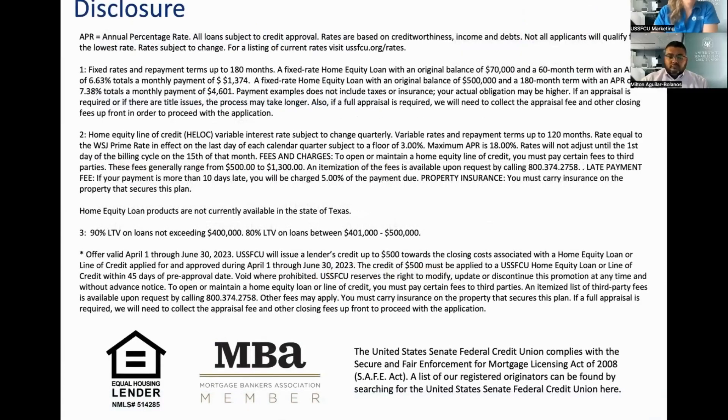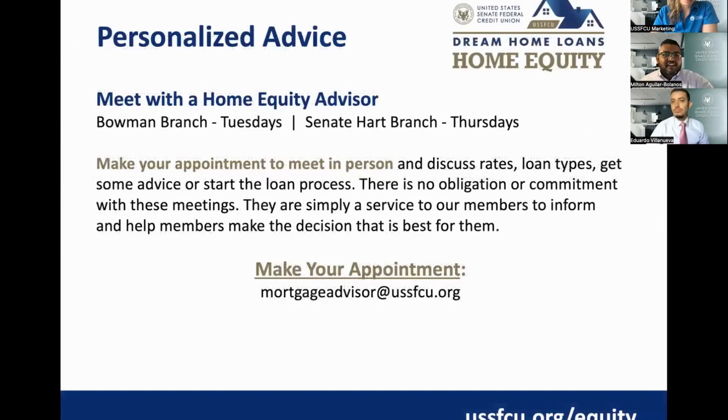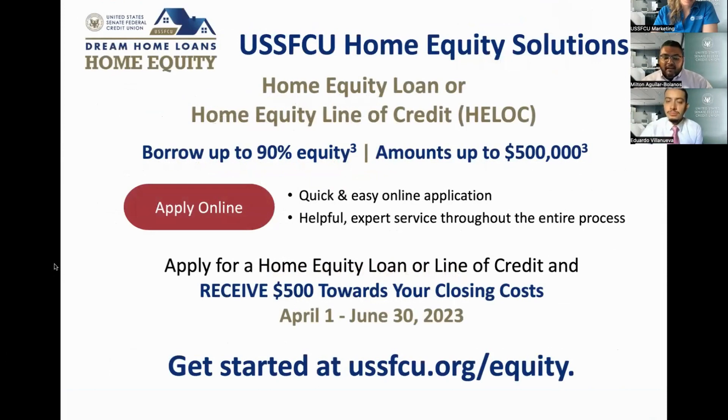Thank you, Kelly and Sharon — that was a lot of great information for our members. We already have multiple questions in the Q&A and chat, so please keep submitting your questions. Just to highlight a couple of key points: we can go up to $500,000 at 80% loan to value — that's the maximum for a home equity product — and $400,000 at 90% loan to value.